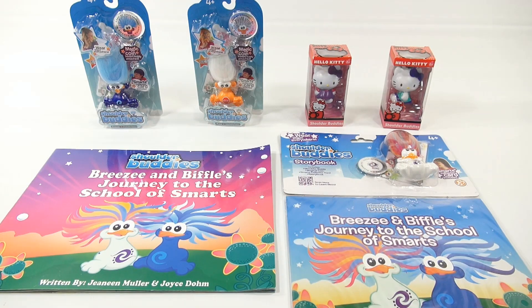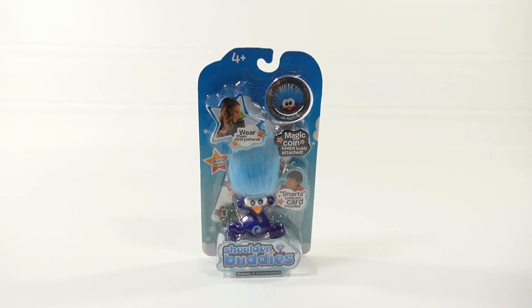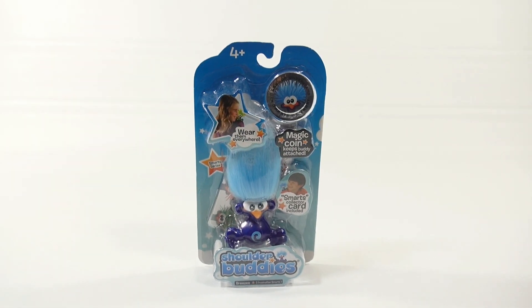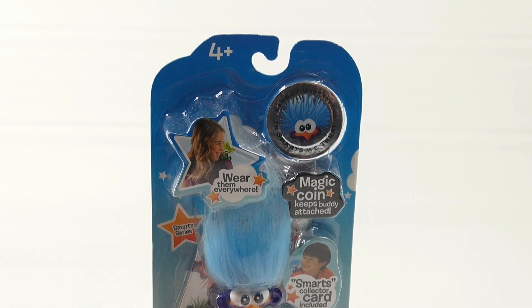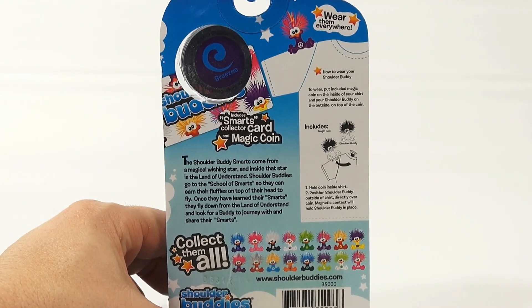So what is a shoulder buddy? Well, a shoulder buddy comes with a collector coin — they call it the magic coin — and it keeps your buddy attached because you wear it on your shoulder. The buddy is magnetic on the bottom and the coin keeps it in place. You don't have to just put it on your shoulder; there's lots of things you can do with it.